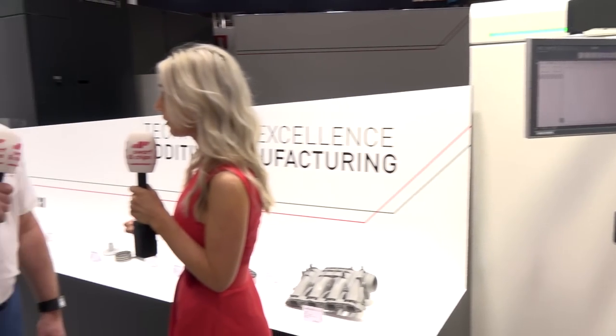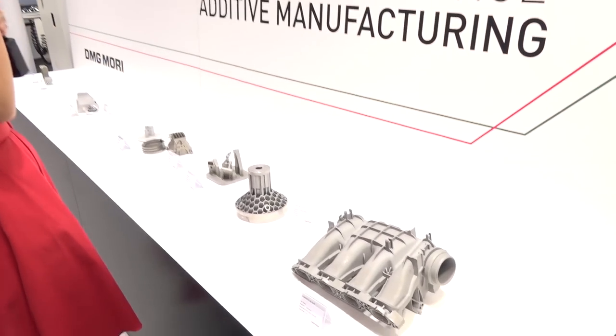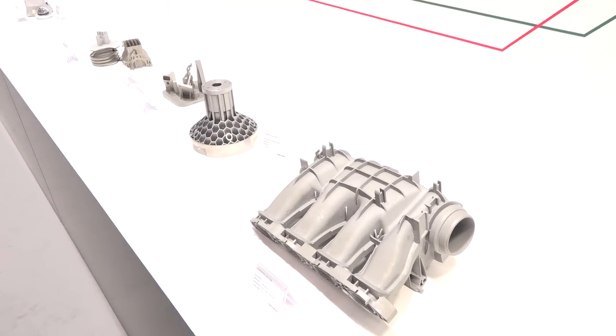Paul and Joe are going to produce more technical videos throughout the day. If you haven't planned your trip to MACH 2018, do so and make sure you visit the DMG Mori stand. Steve Finn will also be interviewed later, with lots more technical content on this fabulous technology.